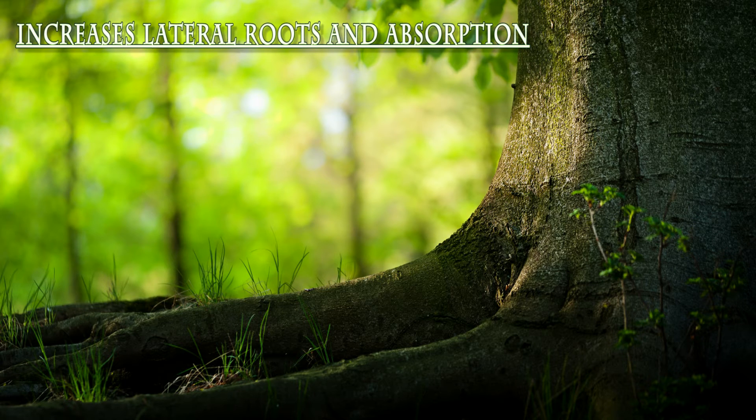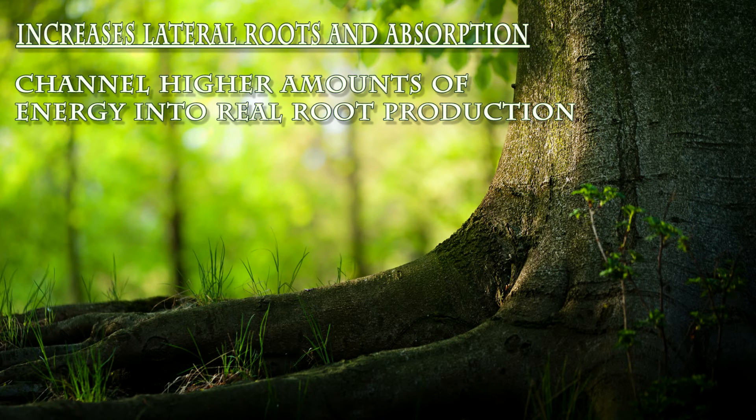Number two, it increases lateral roots and light absorption capabilities. Oligosaccharides channel marginal amounts of energy away from other plant processes, like branching and foliar development, and into real root production.